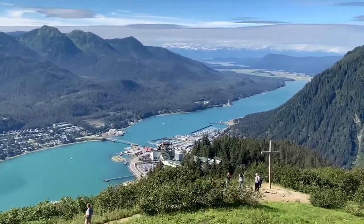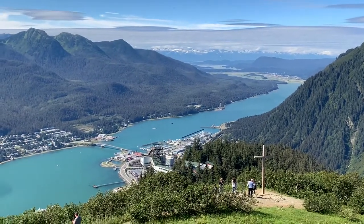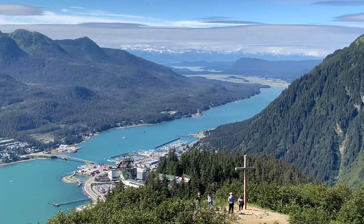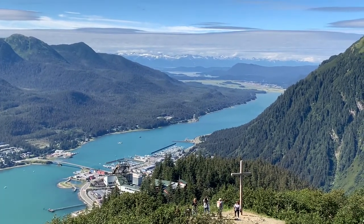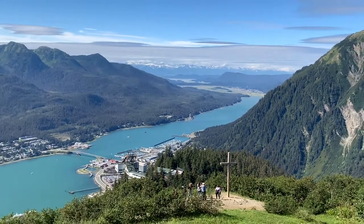Getting a close-up view — it's cool. It reminds me of that cross in Rio de Janeiro; they have the same thing there. This is the Alaskan Inlet, the Inside Passage, Juneau, Alaska.